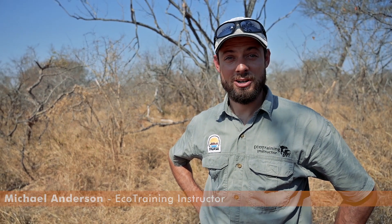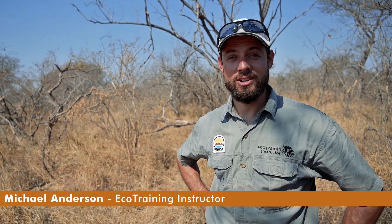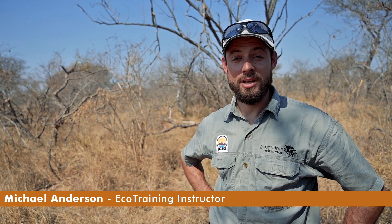Hi everyone, I'm Mike Anderson, instructor with Ecotraining, and welcome to another edition of Flora Fridays. Today we're going to be focusing on impala lilies.